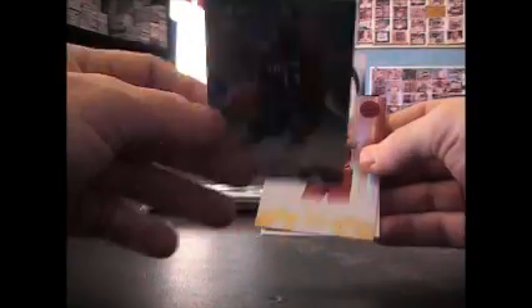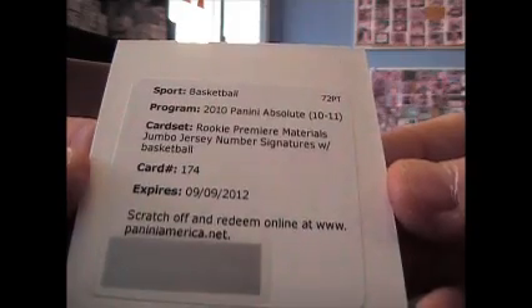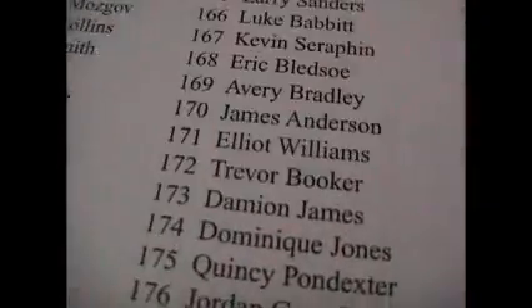Got all kinds of stuff. Dirt got busy last night, didn't he? He got busy on the mic. Josh Smith — I think he had like 40-something, 48. Al Thornton, there's Omar Asik — $4.99. Bulls are getting busy too. Rookie Premier Materials Jumbo Jersey Numbers Signature Autographed Basketball. Card 174 — that's a lot of writing. Dominic Jones, a lot of writing for Dominic Jones, but it's the big jersey jumbo little chunk of basketball and then the autograph. I think they're numbered at $10 or $25.